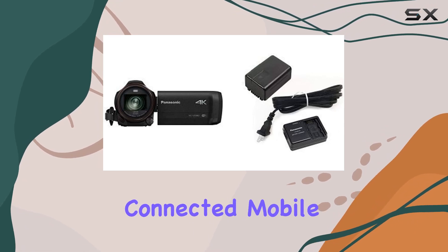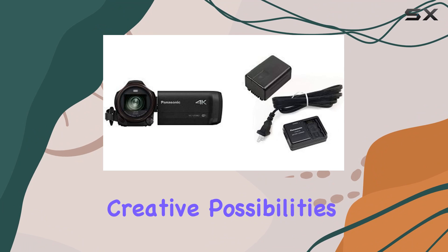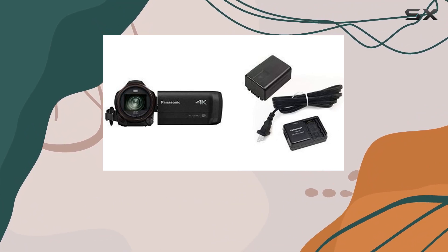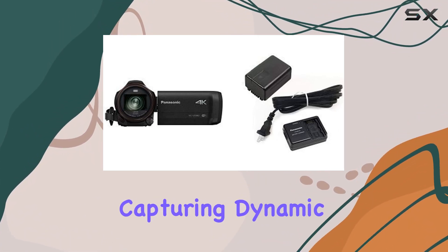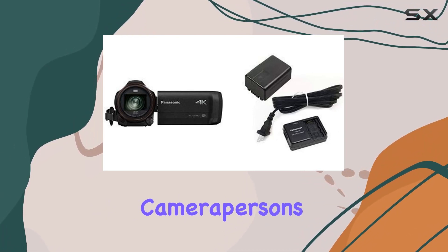What caught my eye is the Wi-Fi connected mobile device twin camera feature. This opens up creative possibilities with multi-camera scene picture-in-picture recording. It's perfect for capturing dynamic moments from different perspectives without the need for multiple camera persons.